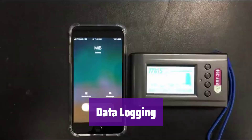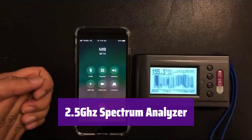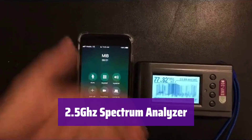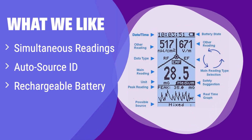It logs data every second and saves up to 24 hours of history, allowing you to track radiation levels over time and identify patterns. It includes a built-in 2.5 GHz spectrum analyzer for detailed frequency analysis. What we like: This meter stands out by displaying all three EMF types on one screen, saving time and effort. Its auto-identification of radiation sources and rechargeable battery make it a practical and user-friendly option.